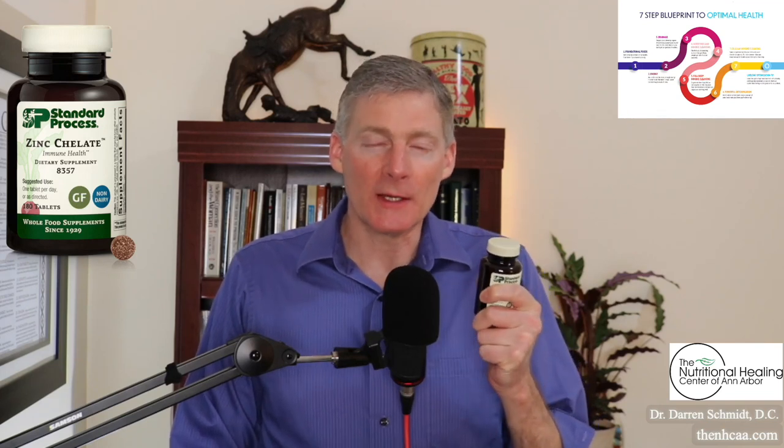Zinc chelate from Standard Process has 91% of the daily value of zinc per tablet. You can buy zinc at a health food store, but just like any other Standard Process product, it's the other ingredients they add to it that make it more usable by the body.